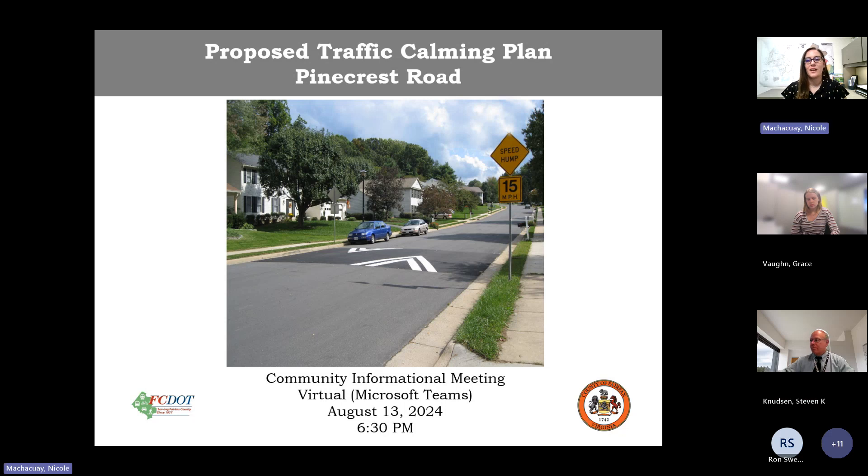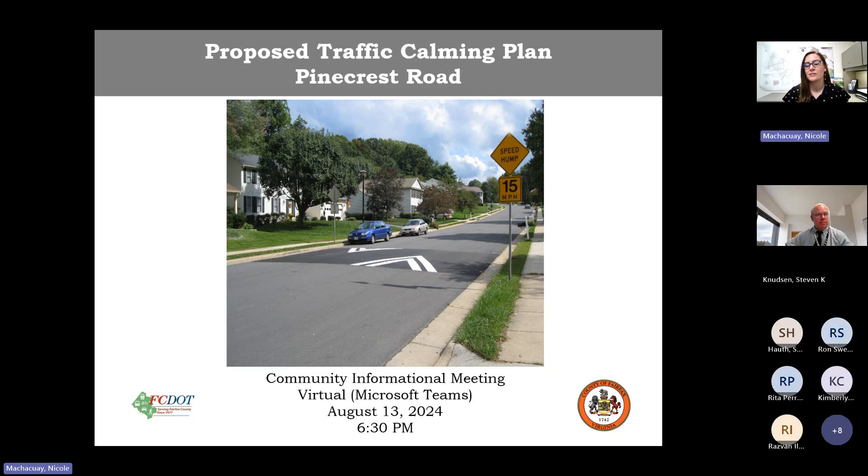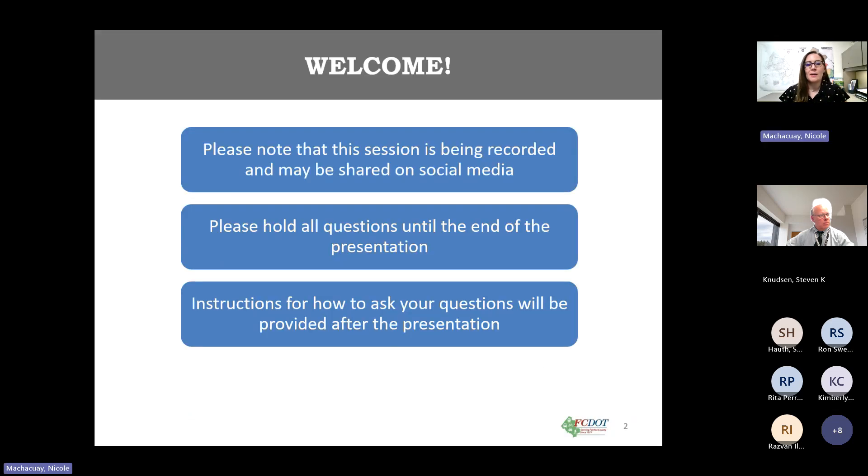Welcome everybody. As Steve said, we are here tonight to discuss the traffic calming program for Pine Crest Road. Please note that this session is being recorded and may be used on social media. Please hold all questions to the end of the presentation and instructions on how to ask your questions will be provided at the end.